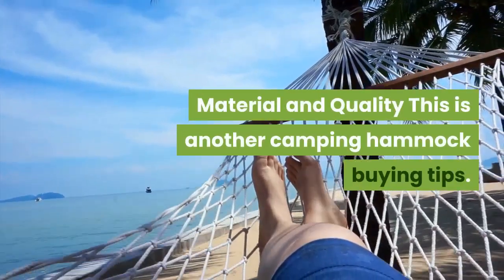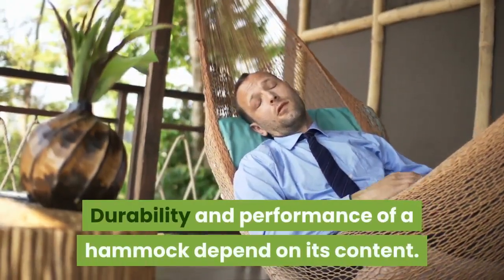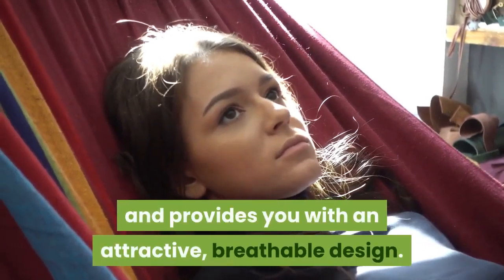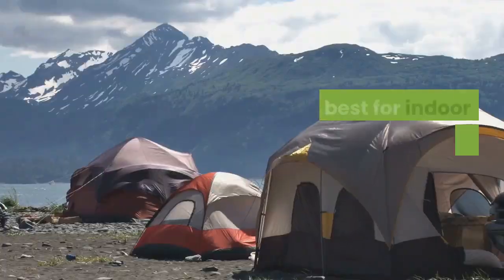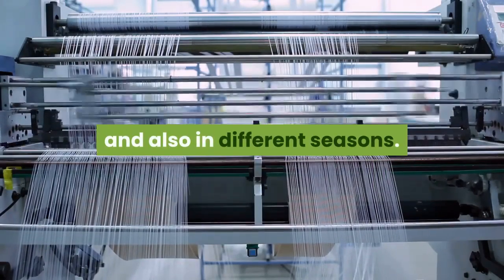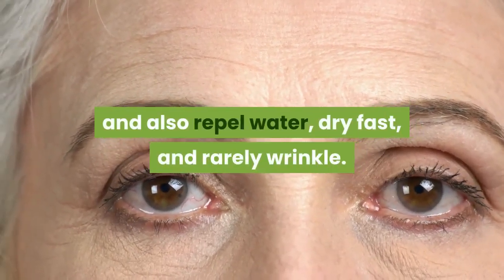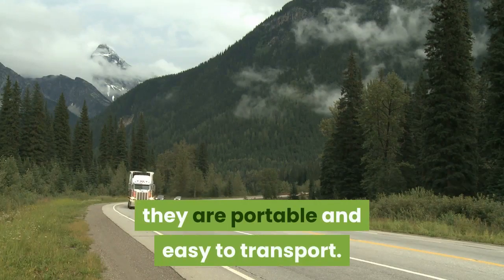Material and Quality: Durability and performance of a hammock depend on its material. If your hammock is made of cotton, it gives you comfort and provides an attractive, breathable design. But cotton hammocks are usually heavier, less portable, and not suitable for camping — they are best for indoor use and sunny weather. Materials like nylon and polyester fabrics are best for outdoor camping across different seasons. They are soft, lightweight, breathable, long-lasting, repel water, dry fast, and rarely wrinkle. As they are lightweight and less bulky, they are portable and easy to transport.